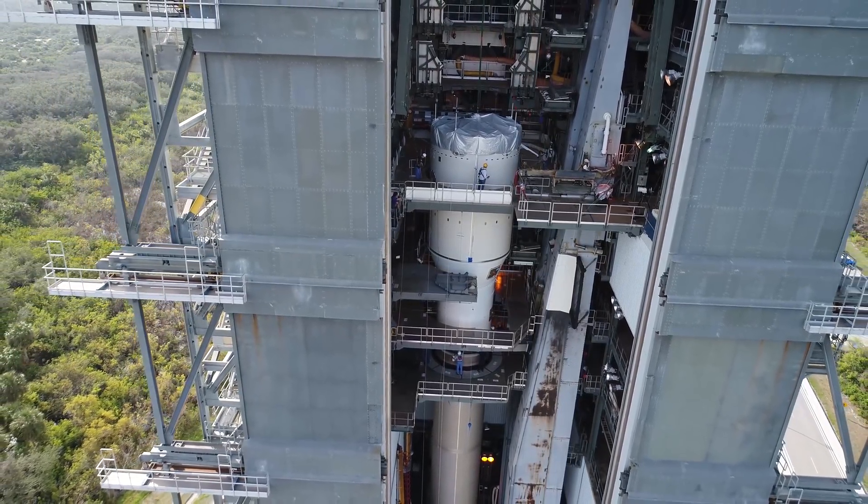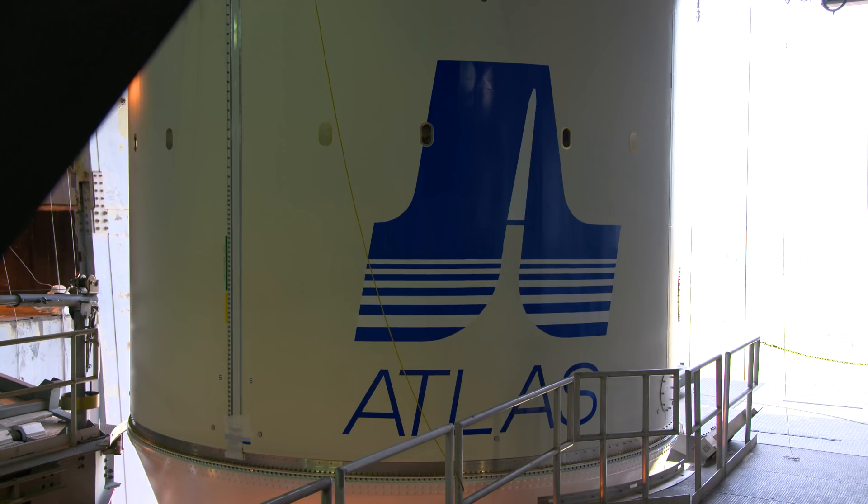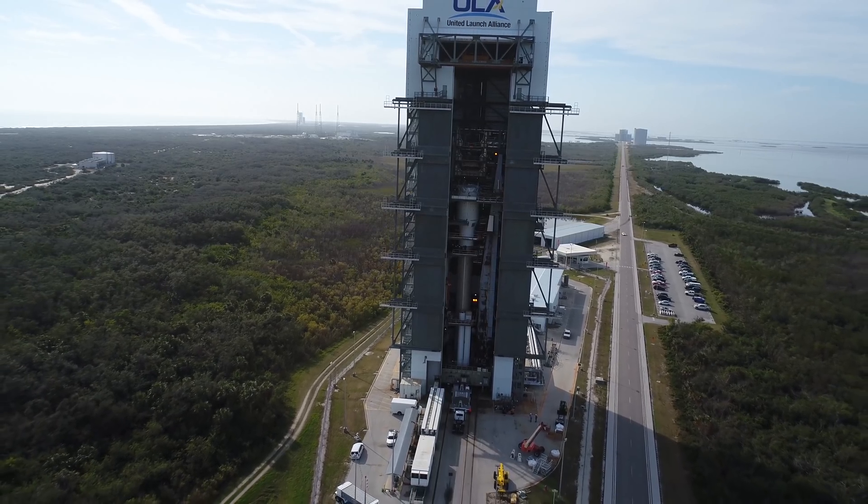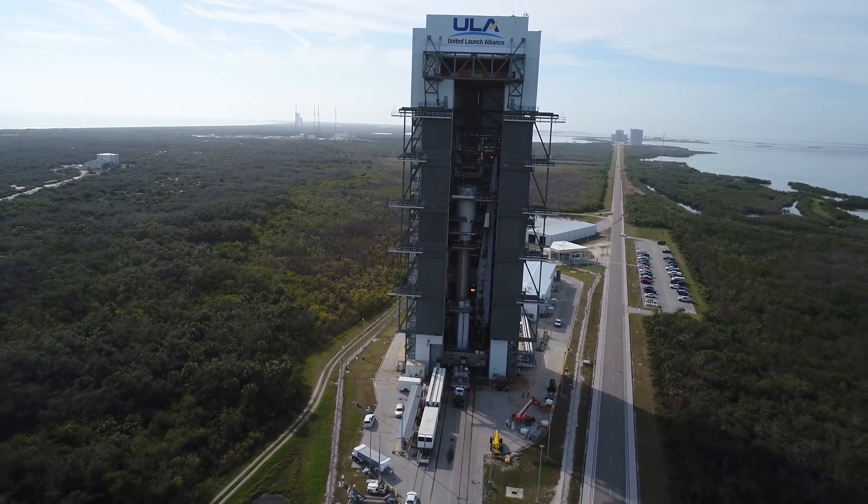What makes our customer happy is putting our customer where they want to go — in the right spot, in the exact right orbit. And there's a lot of pride in that. This rocket is almost ready to roll. Of course, the only thing missing is its GOES-S payload.